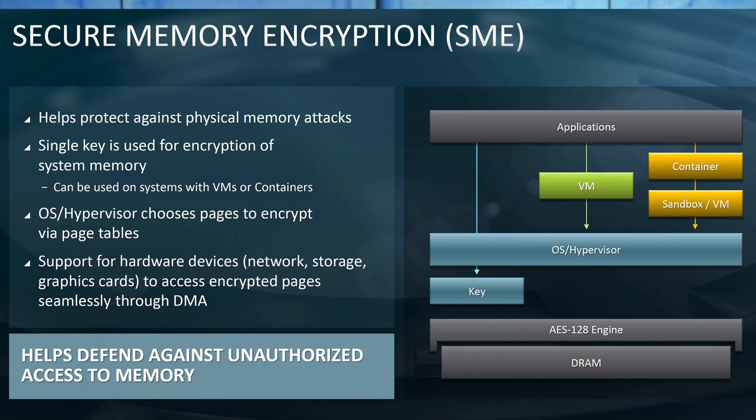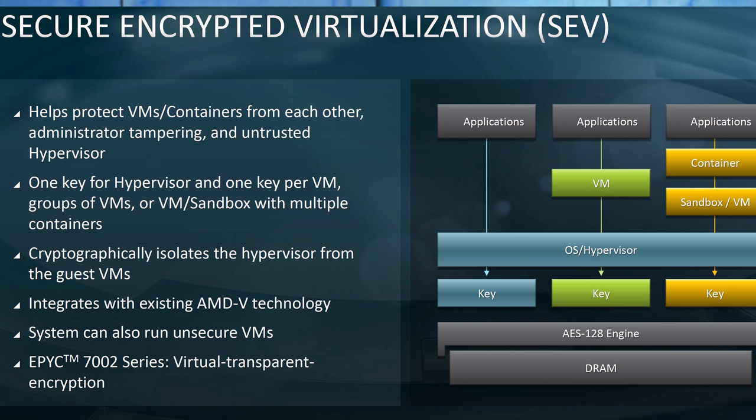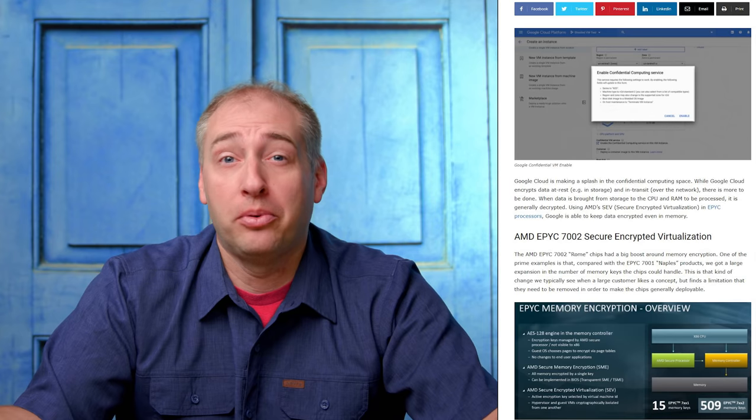AMD pitches its solution as more secure. The AMD secure processor enables platform secure boot and many other high-end security features that AMD has implemented well ahead of Intel. For example, STH uses secure memory encryption (SME) and secure encrypted virtualization (SEV) — features also used by big cloud providers. Google launched their confidential computing platform on AMD EPYC, and AMD's ahead on that whole confidential computing paradigm. Because there's an immutable key or root of trust in the AMD secure processor, it can sign keys and manage each VM's encryption keys automatically — they're ephemeral and the AMD processor just handles it.